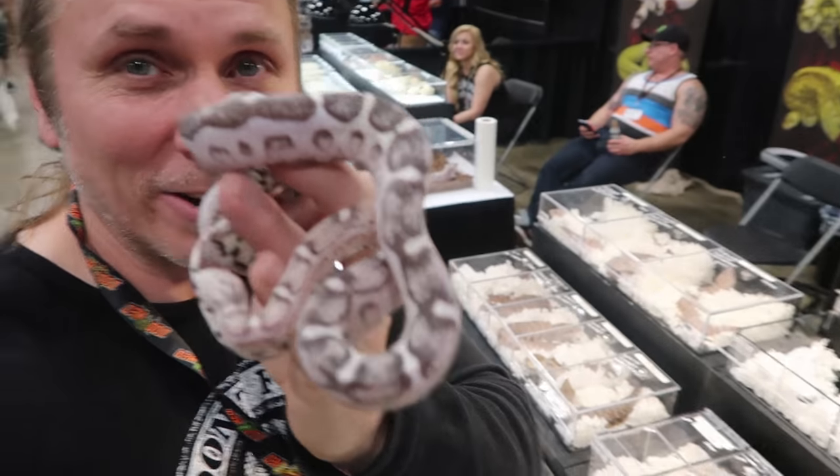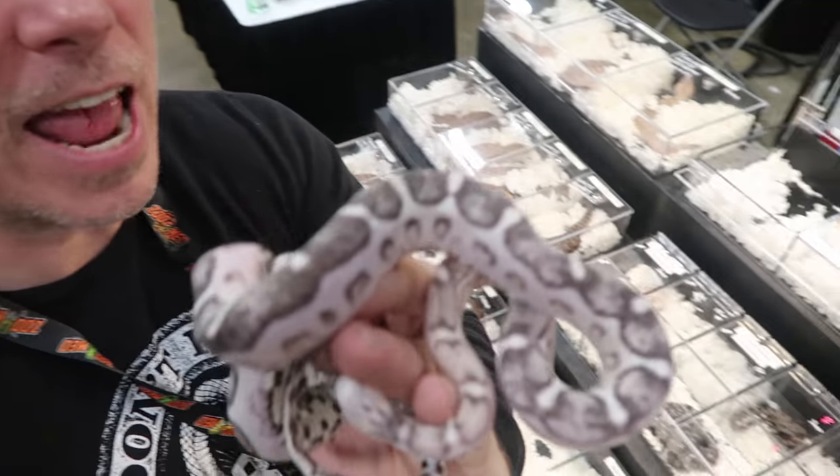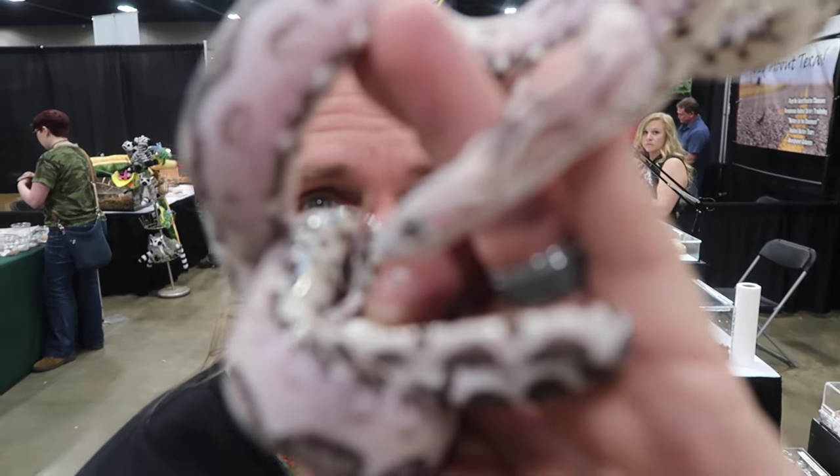Take a look at this little thing right here. This is actually an anerythristic scaleless corn snake. You guys know I love the scaleless stuff, but this is an anerythristic scaleless — basically a black scaleless corn snake — definitely my favorite. I mean, take a look at how cute that little thing is.